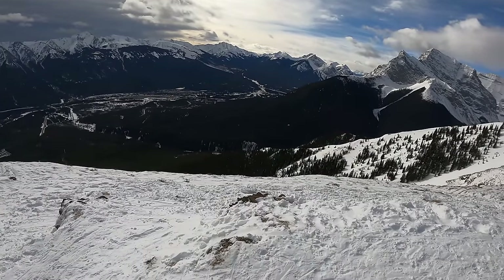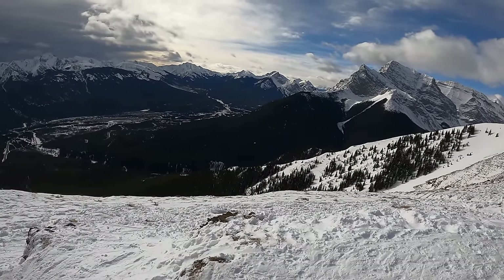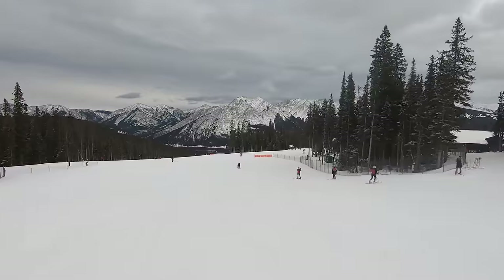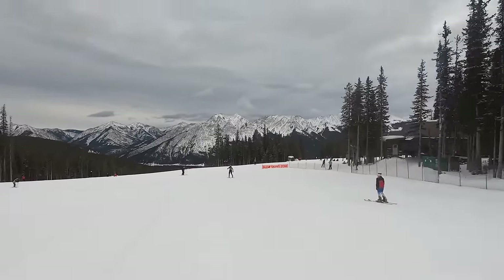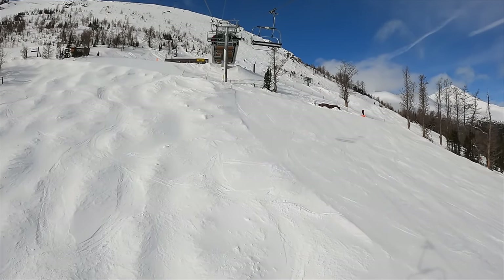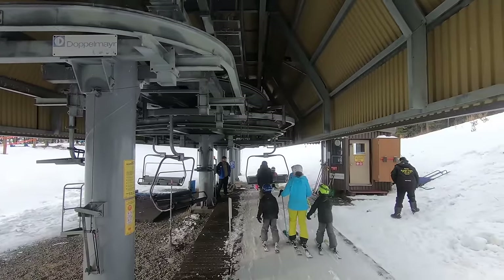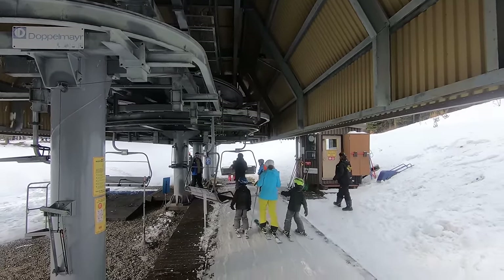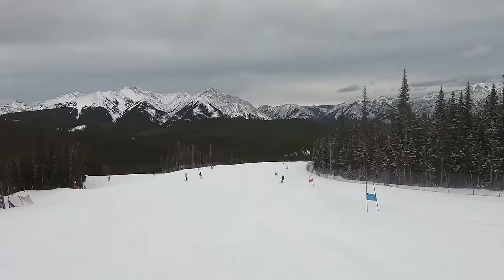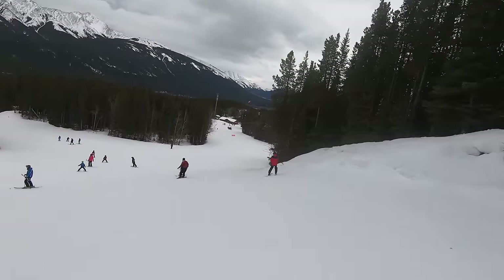Located on the eastern flank of the Canadian Rockies, Nakiska is the closest major ski mountain to the city of Calgary. The resort isn't that well known to those who don't live in the region, but it has one of the most interesting histories of any North American ski resort, having only been developed in the first place due to the need for a 1988 Calgary Winter Olympics venue. Nakiska brings over 600 acres of terrain and offers high-speed lifts, but developing a ski resort for the Olympics is not the same as developing a ski resort for the general public. So is Nakiska an actual practical option for a destination ski vacation?